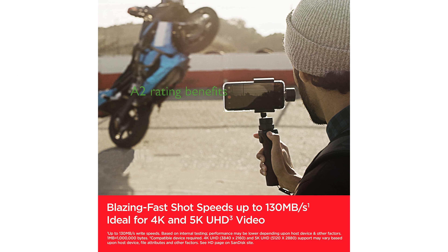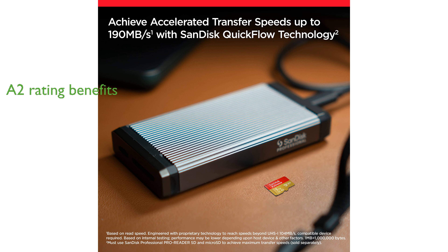Rated A2, the SanDisk 1TB Extreme MicroSDXC delivers faster loading times and enhanced in-app performance, which is particularly beneficial for mobile gamers and heavy app users.